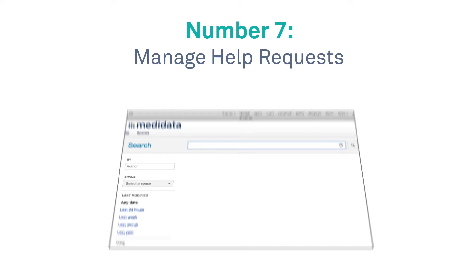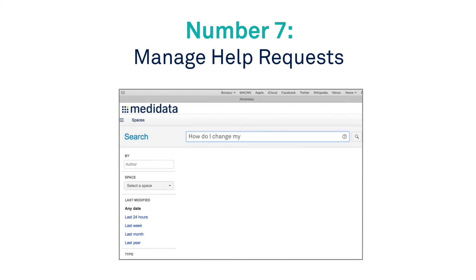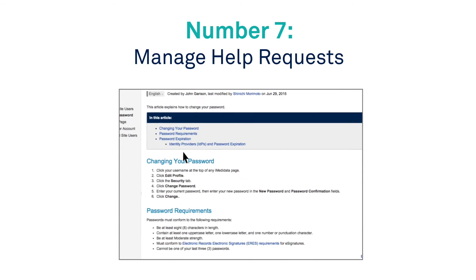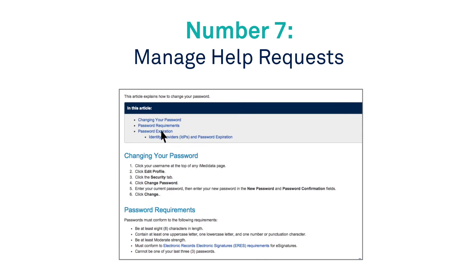Number 7: Manage help requests. Easily create and track help center requests, and access the most current product documentation with the click of a mouse.